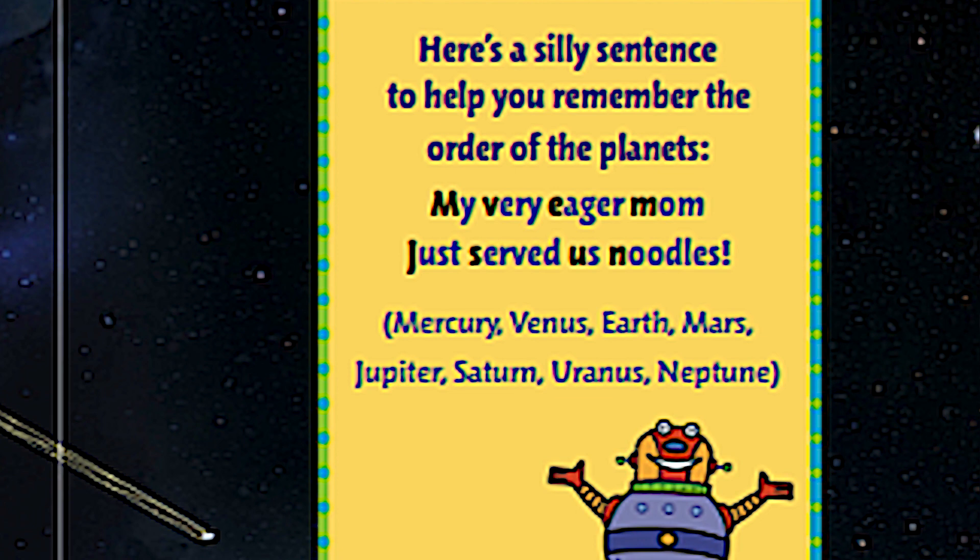Here's a silly sentence to help you remember the order of the planets: My Very Eager Mom Just Served Us Noodles. Read that with me — My Very Eager Mom Just Served Us Noodles. The M is for Mercury, the V is for Venus, the E is for Earth, the M is for Mars.